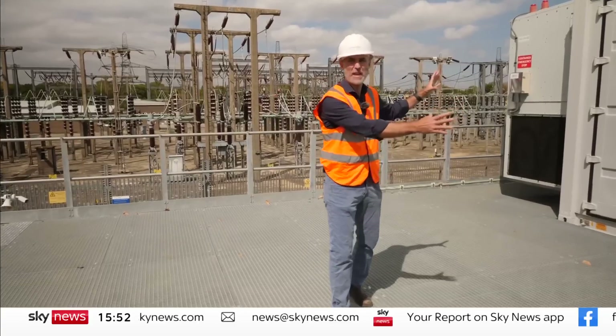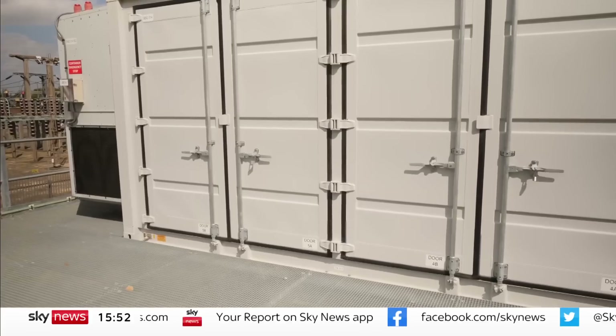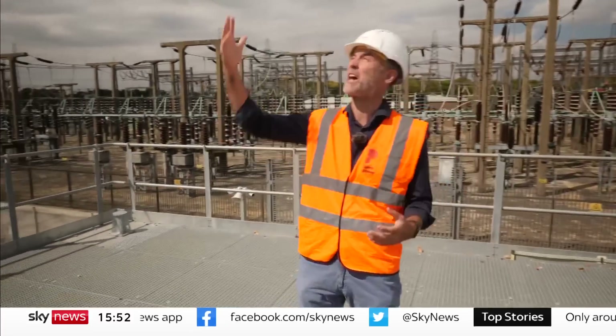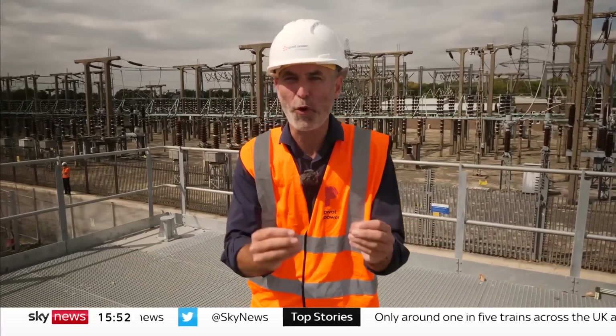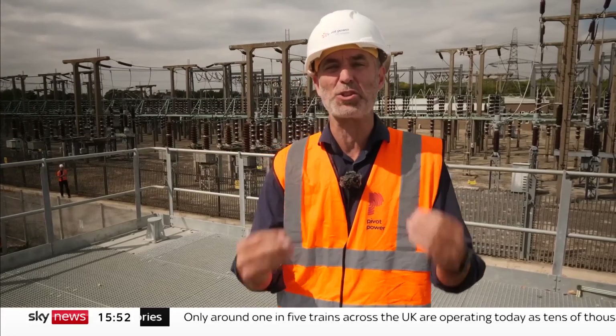Massive batteries like this are going to be increasingly important as we put more and more renewables onto our electricity grid — to fill in the gaps on the days when the sun isn't shining and the wind isn't blowing. But storage of power is also going to become more important as our demand for electricity rises.